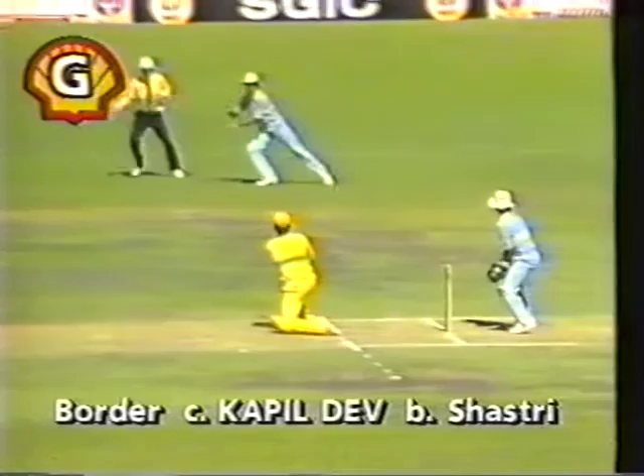Beautiful catch. Magnificently caught — Shastry has dismissed Borda. Capital! Dave the skipper at square leg has taken it with consummate ease.